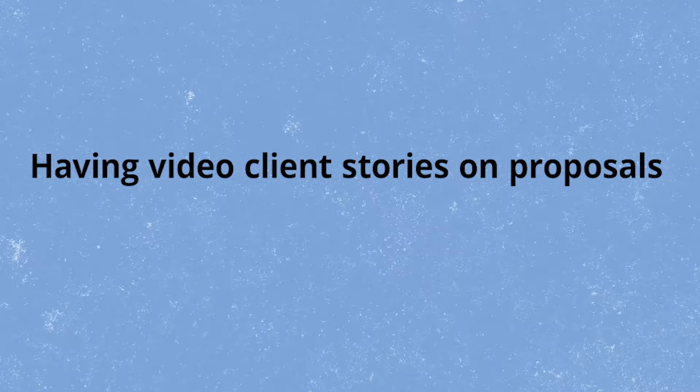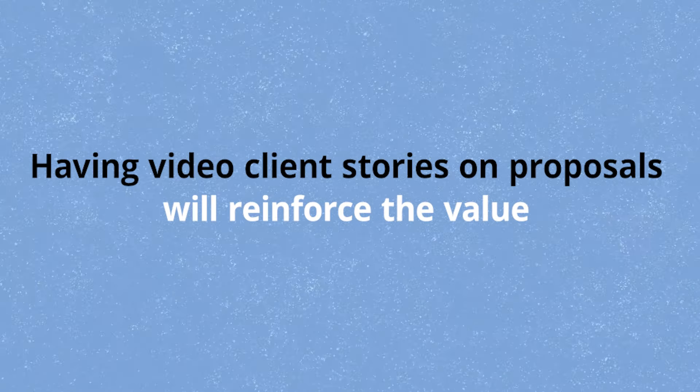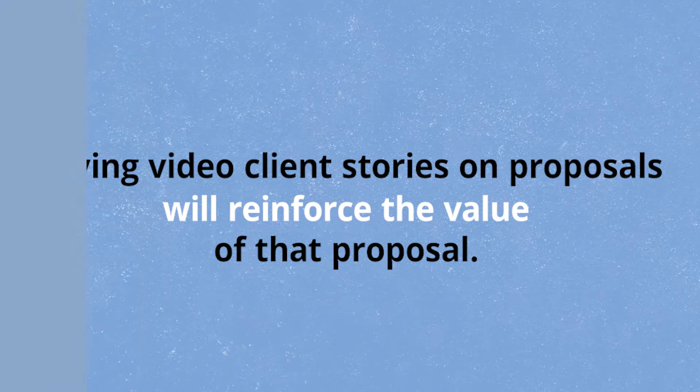Even if they do have context, they might forget — it might be a few weeks or a few months later. We even have proposals that are signed years later. Having your client story videos on the proposal is going to reinforce the value of that proposal. It's going to do the selling for you.